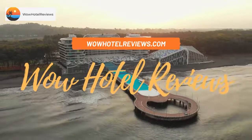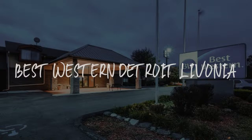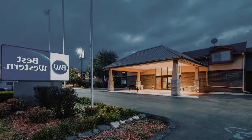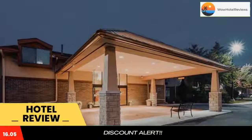Hello guys. Welcome to Wow Hotel Reviews. Today I am reviewing Best Western Detroit Livonia. It's a 3-star hotel. Please use our booking.com link in the description to book the hotel and get special pricing.